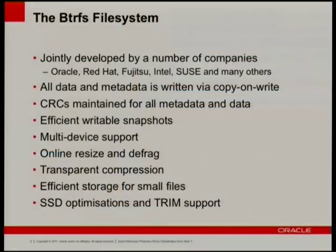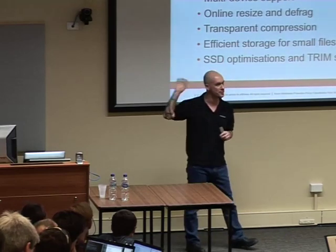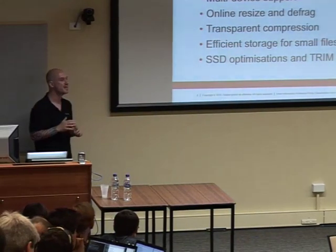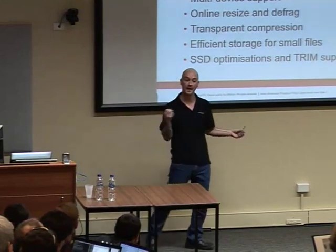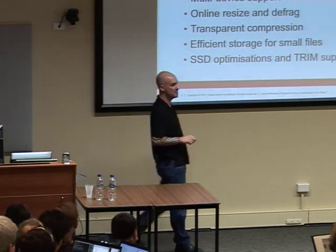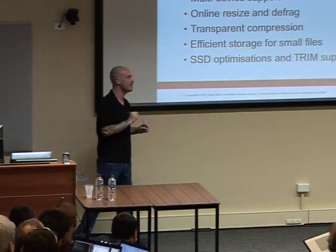Multi-device support is built in because what Linux really needed was another implementation of RAID. We have built-in RAID support: RAID 0, RAID 1, RAID 10, RAID 5 and 6, and triple mirroring is in Chris's queue. We also support online resizing and defragmentation — you can size up and size down, remove devices in and out of a BtrFS file system while it's online, and you can now replace devices while BtrFS is online. You can add a new disk, rebalance, and BtrFS will move extents across to the new disk, then drop the old disk.